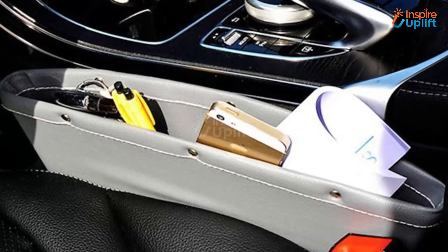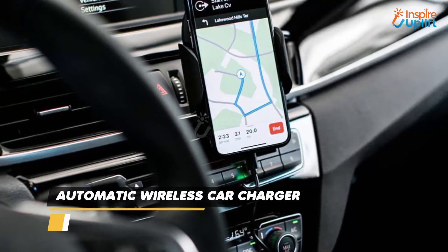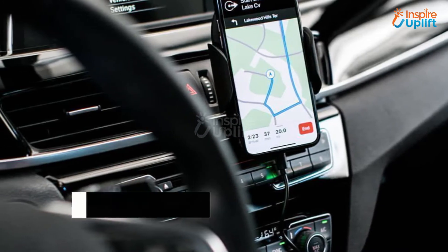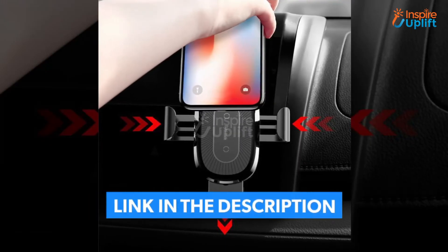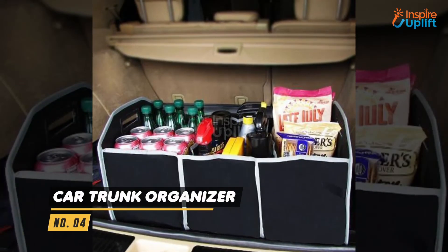At number 5 we have an Automatic Wireless Car Charger. If you are looking for a wireless mobile charger that is fast and reliable, then this wireless car charger should be your go-to product. It makes the phone accessible while being charged on the move.